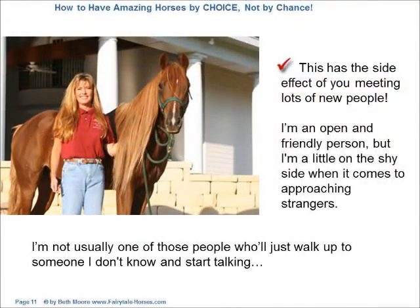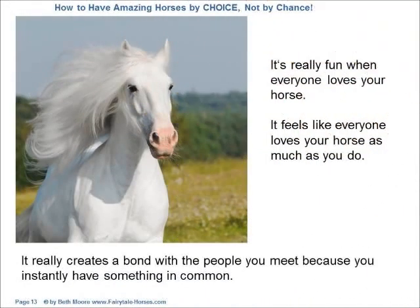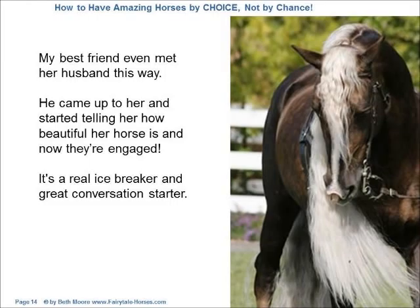This has the side effect of you meeting lots of new people. I'm an open and friendly person, but I'm a little on the shy side when it comes to approaching strangers. I'm not usually one of those people who will just walk up to someone I don't know and start talking. But as soon as I show up with one of my horses, everyone comes up to me and starts talking. I can't tell you how many new friends I've made because of this. It's really fun when everyone loves your horse — it feels like everyone loves your horse as much as you do. It really creates a bond with the people you meet because you instantly have something in common. My best friend even met her husband this way. He came up to her and started telling her how beautiful her horse is, and now they're engaged. It's a real icebreaker and a great conversation starter.